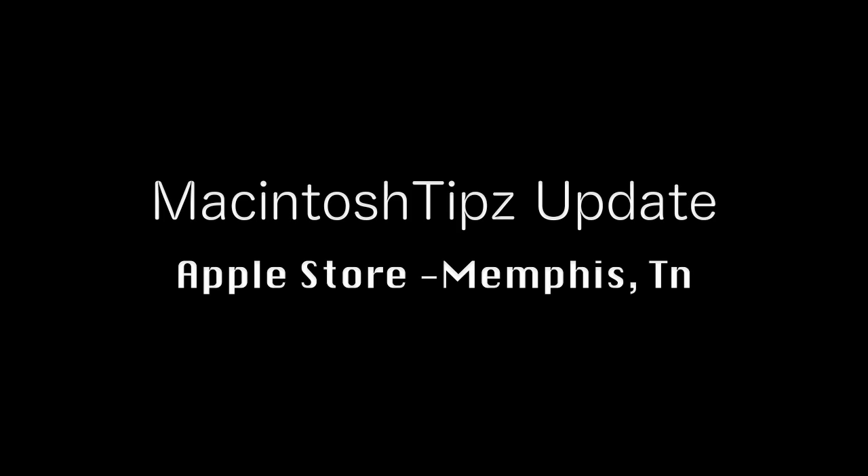Hey guys, this is Scooter here with Macintosh Tips. This is E.B. Alright, and we're here live at the Apple Store in Memphis, Tennessee.